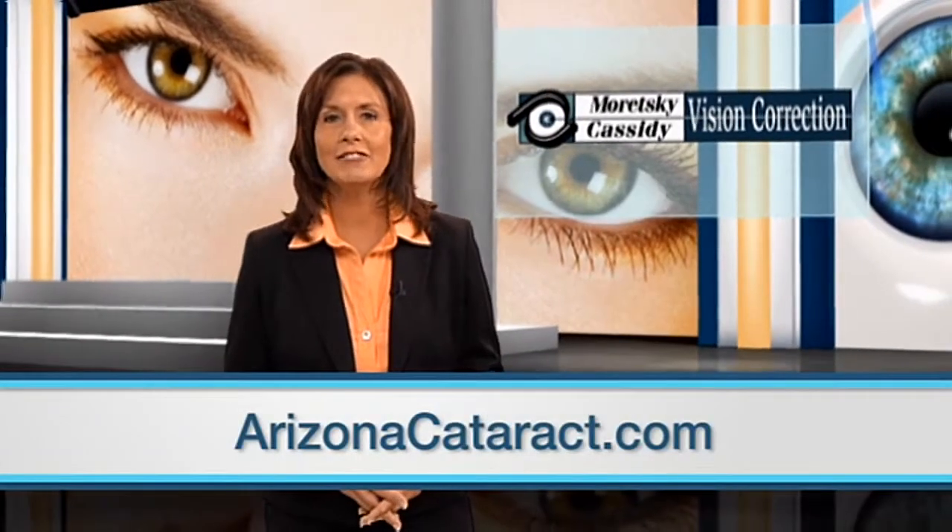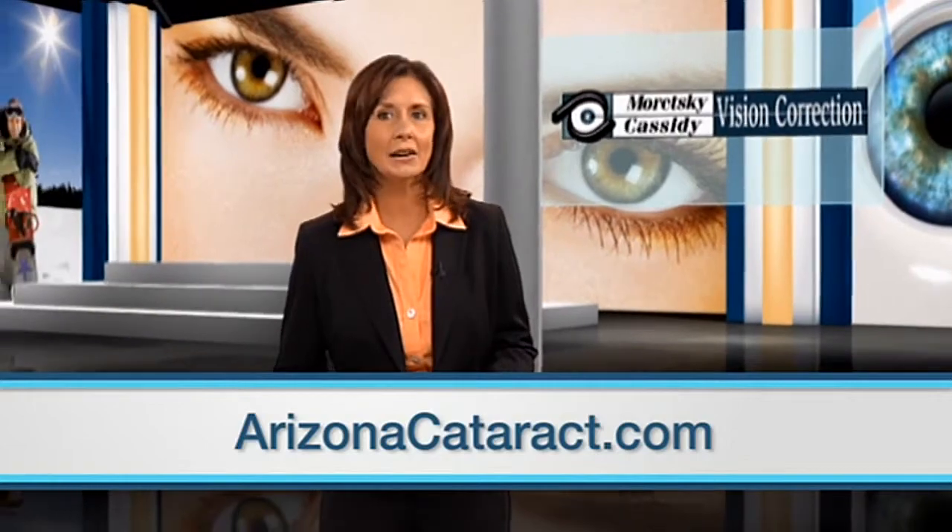For more information on advanced technology lenses, visit ArizonaCataract.com.